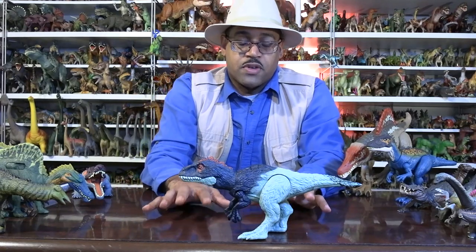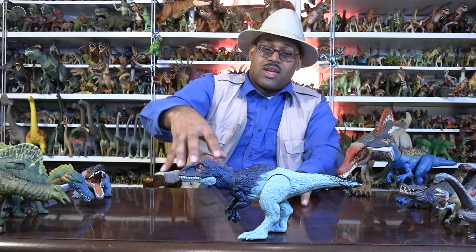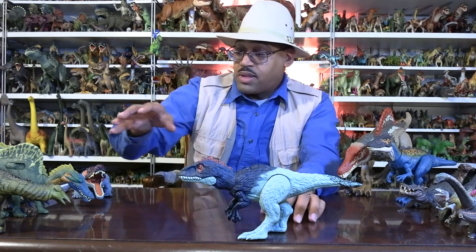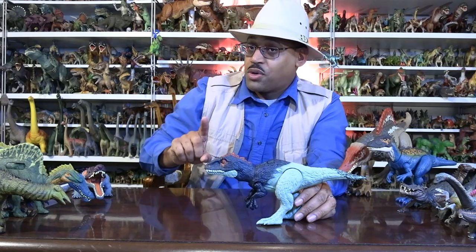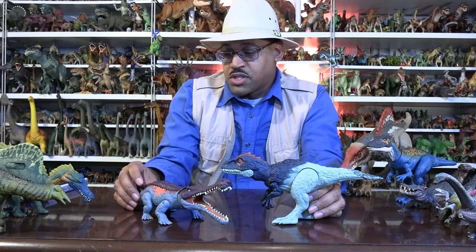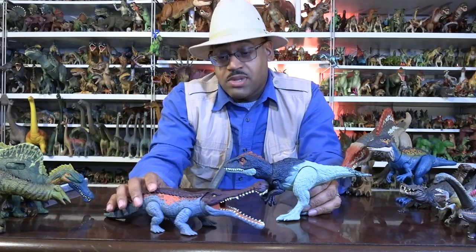So here's why this matters. It's living in about early Cretaceous Africa. And its neighbors — three or four of them — have already been sold in the Jurassic World line. You may have heard of Suchomimus. This animal lived with Suchomimus; these are contemporaries, same time, same locality.